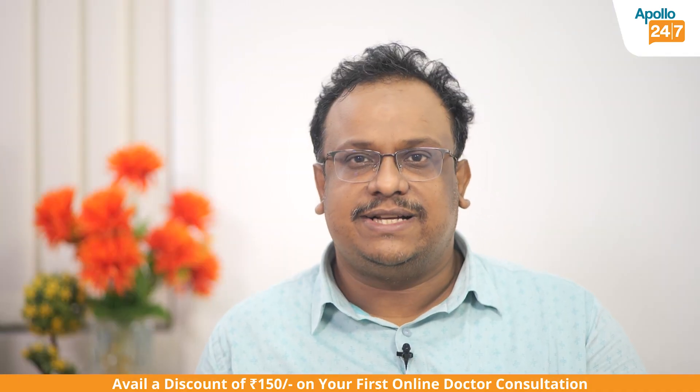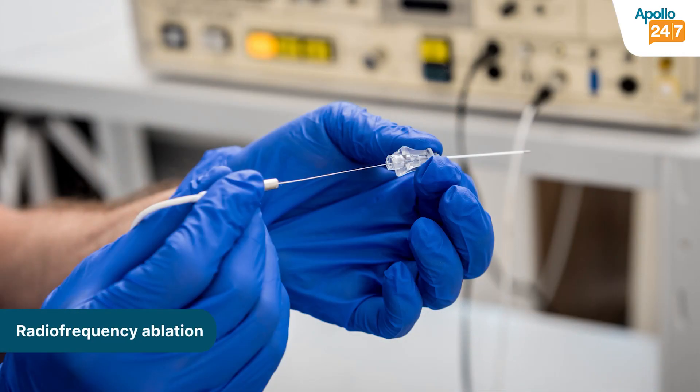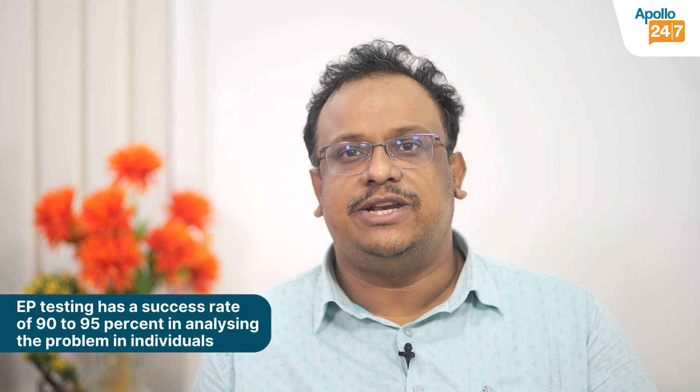EP testing will identify that circuit, and after identification, the electrophysiologist will suggest treatment by radiofrequency ablation — meaning they will apply radio frequency on that area and get rid of this circuit. One good thing about EP testing is that if you find a circuit and treat it by radiofrequency ablation, you have more than 90 to 95 percent chance of cure of the problem.